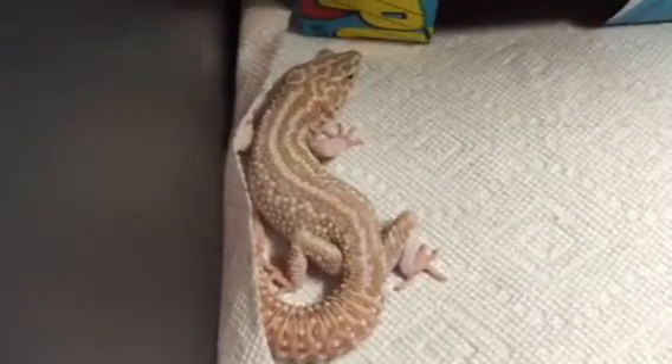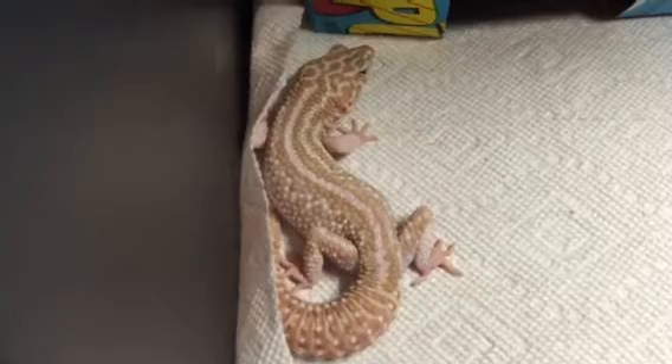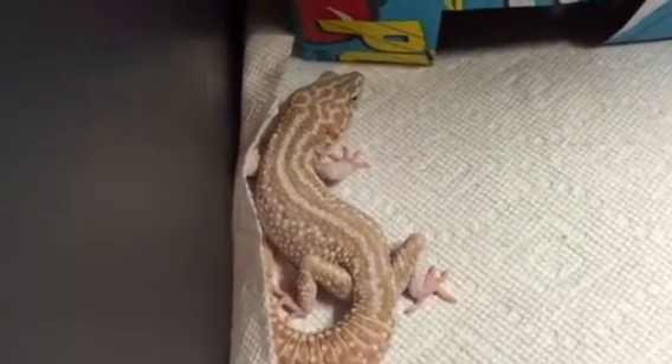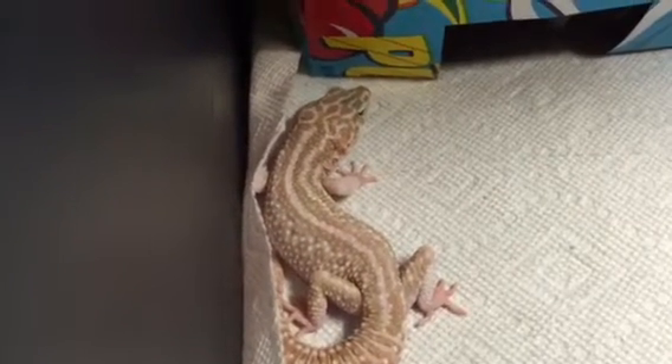Here is one of my new additions — my male super snow albino. He hasn't been breeding for me yet, which I'm kind of disappointed about, so he better start breeding. But there's him — he's really gorgeous, solid black eyes or reddish black eyes. I got him at the Minnesota reptile show this weekend.